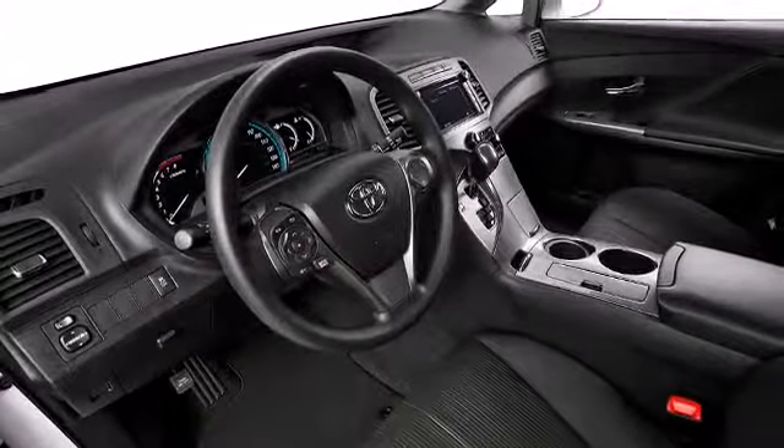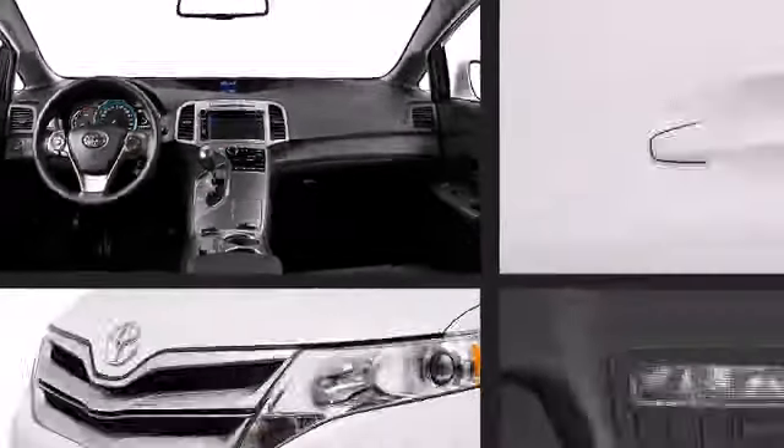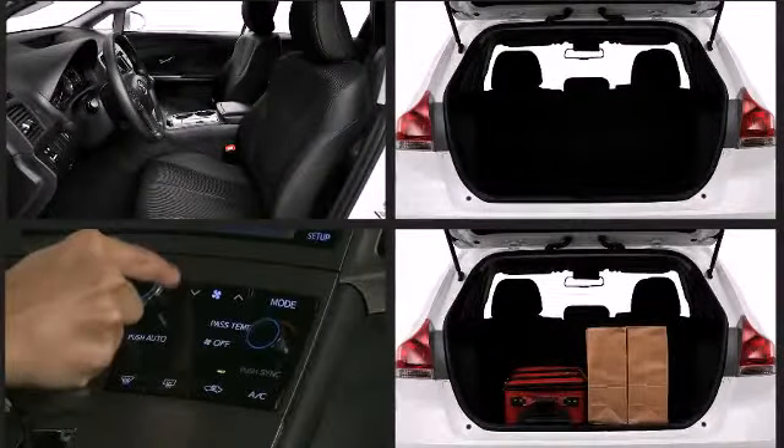Toyota provides exceptional standard technology in the 2014 Venza, such as an auto-dimming rear-view mirror, an LCD informational display that includes outside temperature and fuel economy data, as well as an audio touch screen with Bluetooth capabilities.